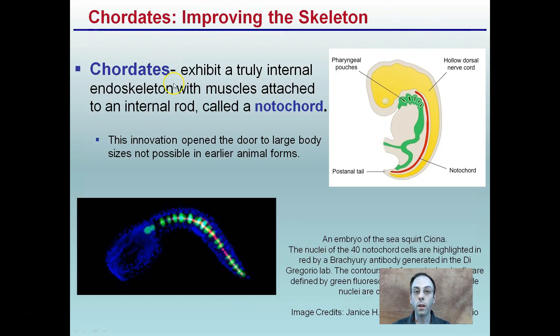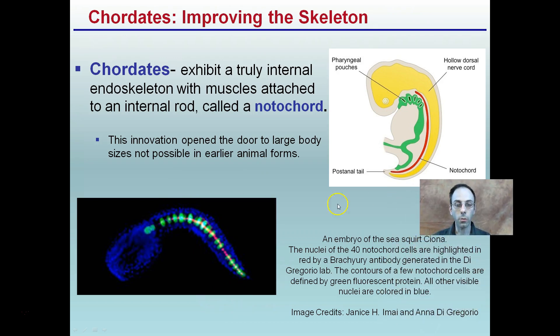They're improving on the skeleton. They exhibit a truly internal endoskeleton with muscles attached to an internal rod called the notochord. You see that evidence here in the cartoon image in this red line here. The innovation opened the door for large body sizes not possible in early animal forms. Looking at how it looks in real life, we see the 40 notochord cells highlighted in red here. This is immunofluorescence, so that's why they're glowing red in this image — that line indicates where the notochord is located in this particular individual.